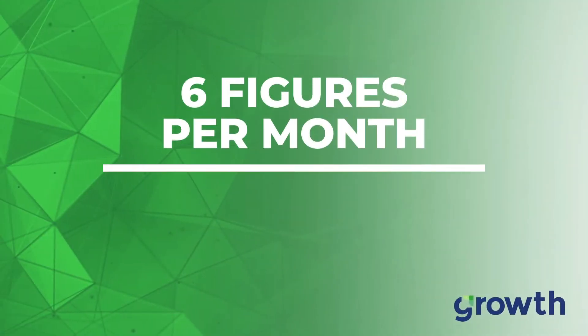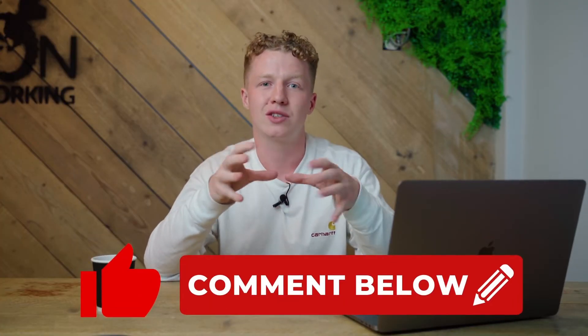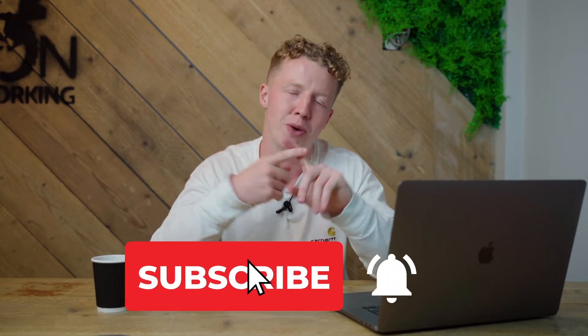Hi guys, it's Sam here from Growth. In this short video, I'm going to be showing you how our roofing clients are growing past six figures per month using just Facebook ads. Don't forget to like and subscribe if you're watching on YouTube, hit that notification bell, and if you're on Facebook or Instagram, make sure you follow us so you don't miss another video.